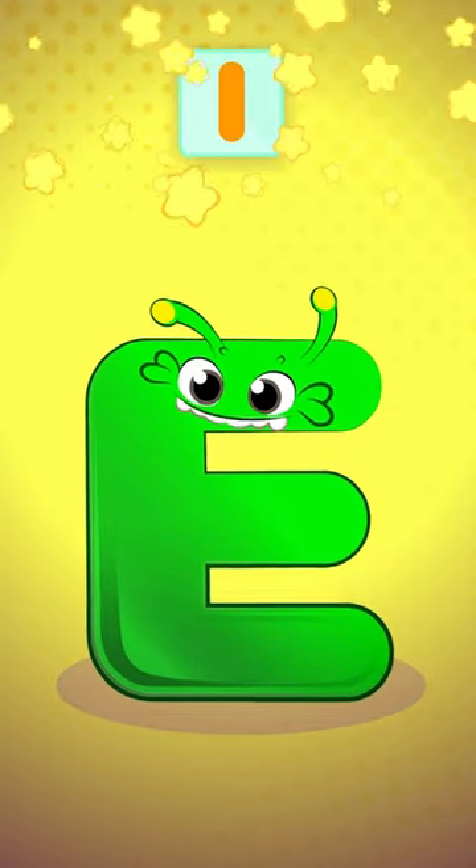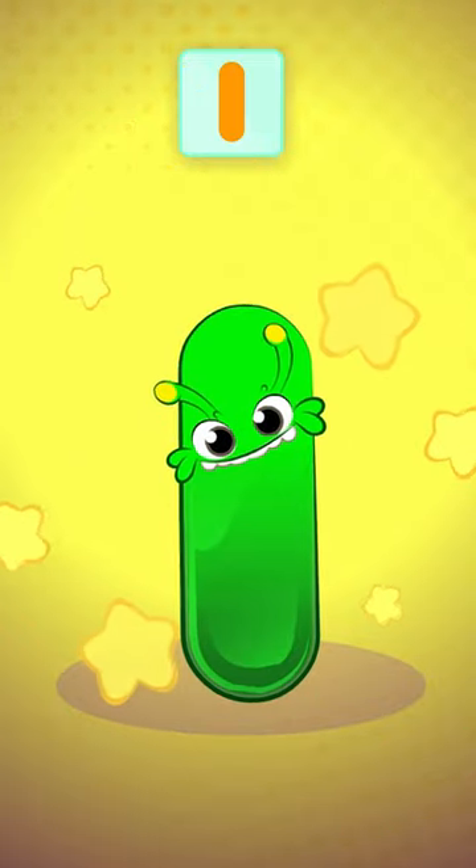Which one comes now? Ah, yes! It's the letter I, like in Iguana. They're green lizards, like Groovy.